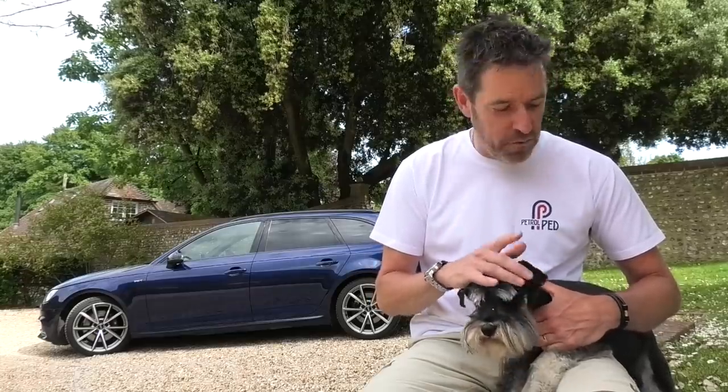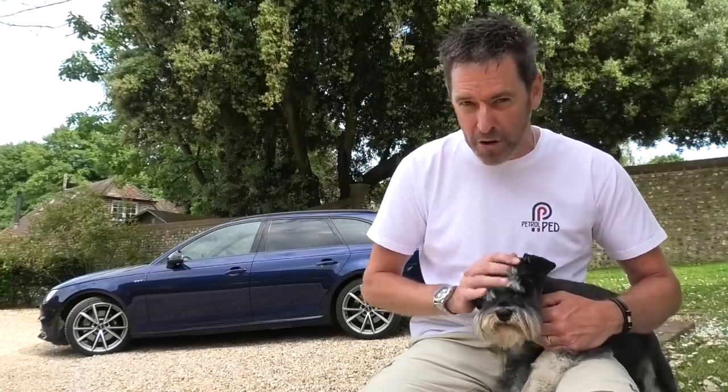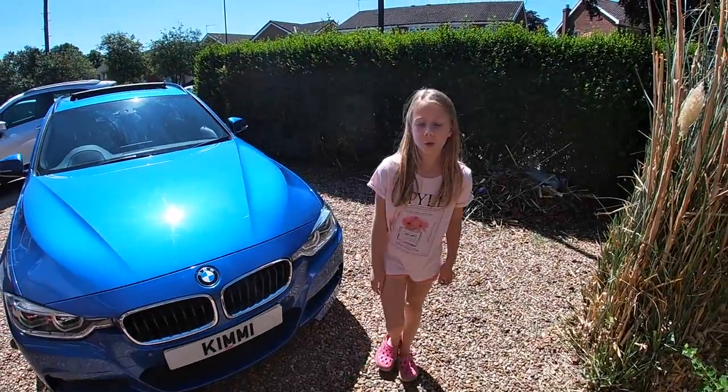Now then, we're off to a video sent in by Kimmy Compton of her daughter Casey, who's just 10, showing us around the family 335d M Sport Touring. I love this. Hi PetrolPed, I just want to take you on a tour of our BMW 335d M Sport Touring.